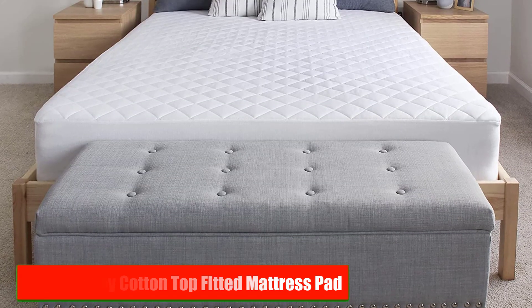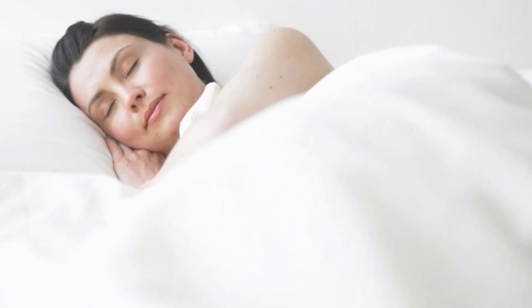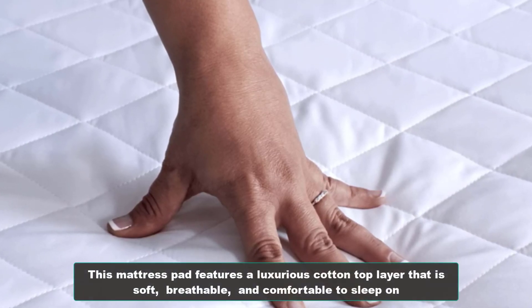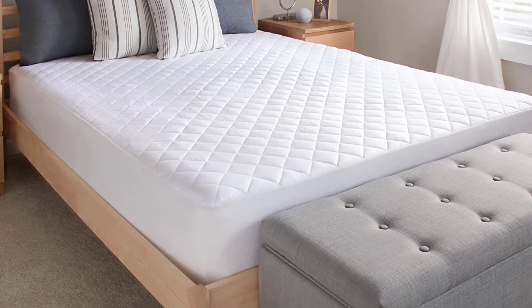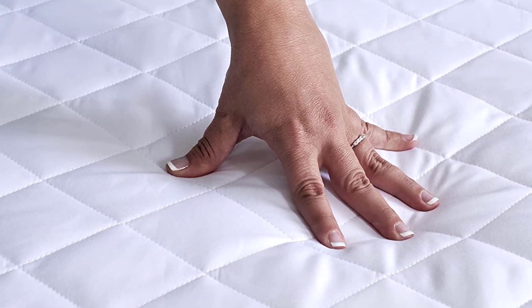Number 2: Sealy Luxury Cotton Top Fitted Mattress Pad. The Sealy Luxury Cotton Top Fitted Mattress Pad is another excellent choice for those seeking comfort and durability. It features a luxurious cotton top layer that is soft, breathable, and comfortable to sleep on. It also has a hypoallergenic fill that provides extra cushioning and support. The fitted sheet design ensures a snug fit and prevents slipping and bunching.